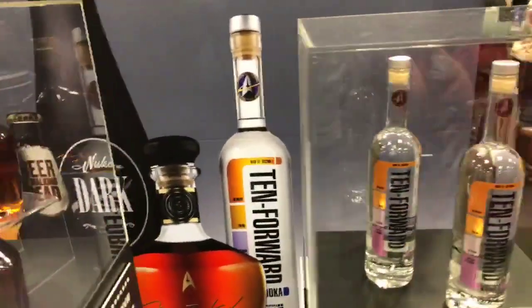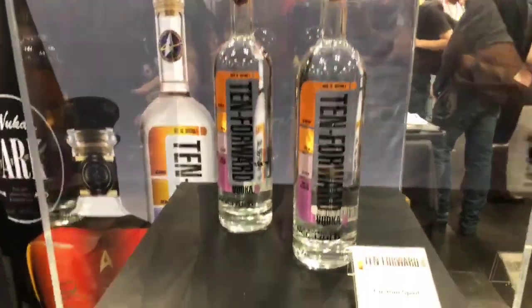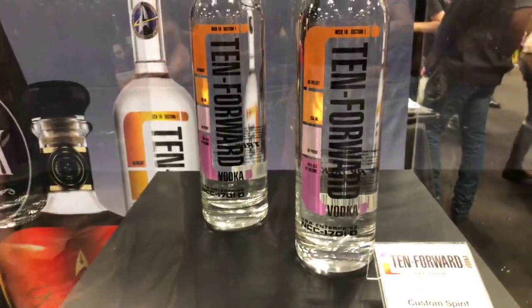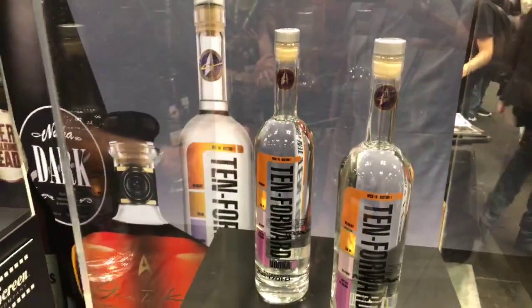And, of course, we have the Tin Forward Vodka. And that is available for shipping right now. The vodka that went into space. Every bottle contains a few drops of the original bottle that went up into space.